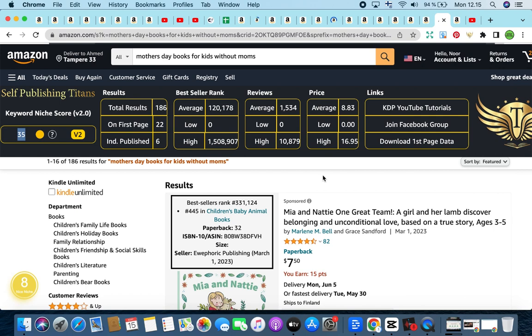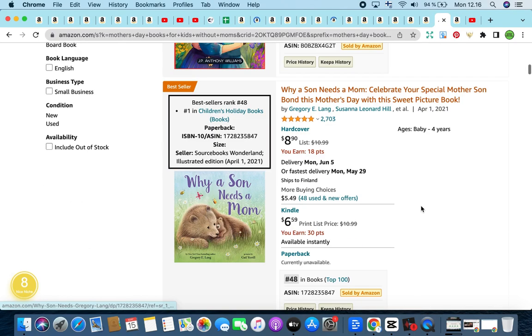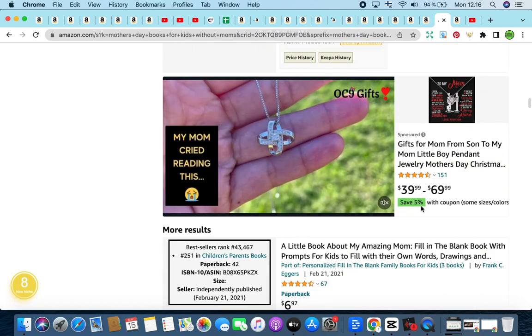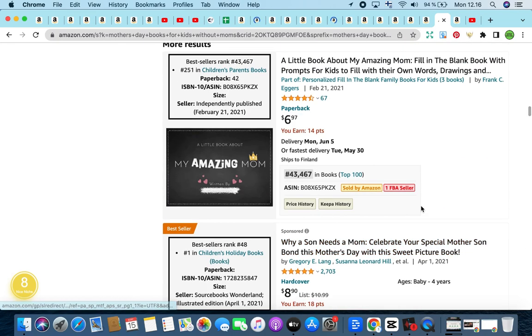I would create prompt books — for example, a Mother's Day Book for Kids Without Moms: a prompt journal or workbook to help kids process their emotions and maybe connect with their moms for whatever reason their moms are not currently in their lives. The results are amazing — mostly children's books, but that doesn't stop you from creating a children's book, an activity book, or a workbook as a series. There is a lot of potential to niche down.